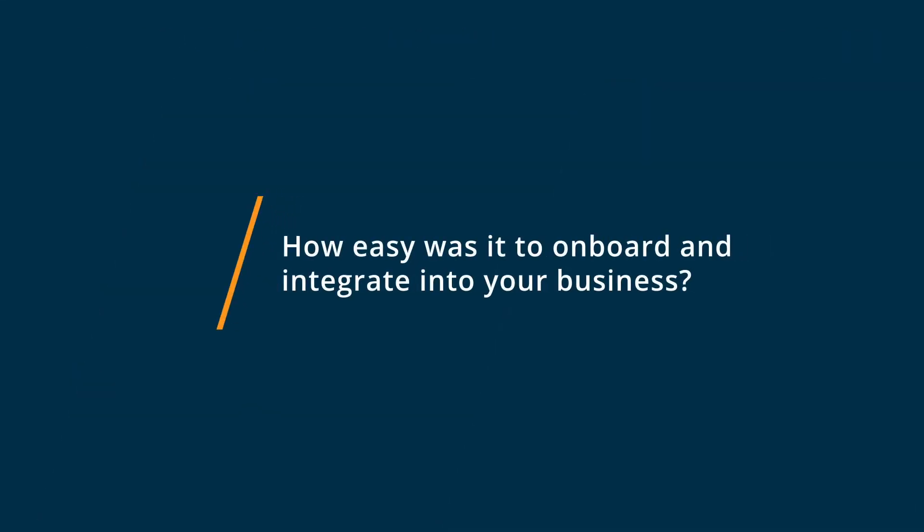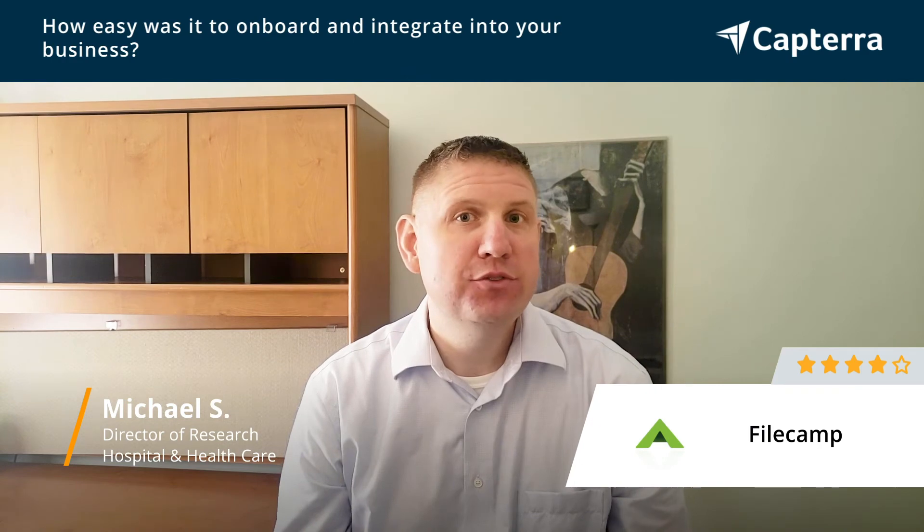It was very easy to get started with FileCamp. If you've used any other file sharing or cloud storage service, it's going to be pretty similar to all of those. You're given an admin account, you can upload folders and give permission to various users. Everything was pretty easy and they did have documentation and help available if you needed it. I did contact their support and they helped with a couple of things, but it was really easy. Even the customization of the folders and the white labeling of the login was really intuitive to use.